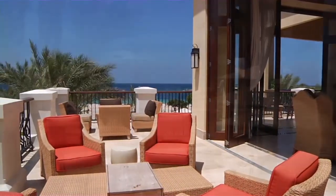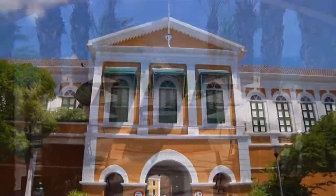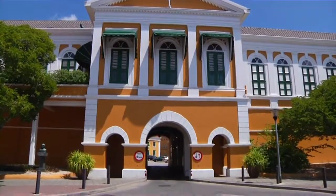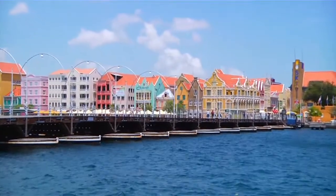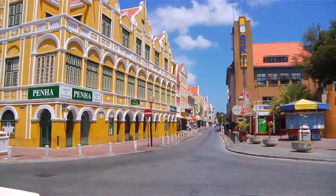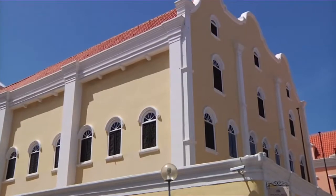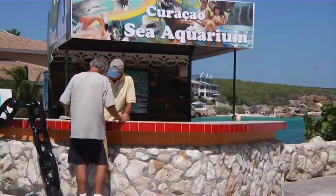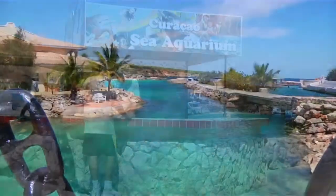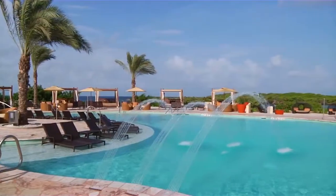Hyatt Regency Curaçao Golf Resort Spa and Marina is within close proximity to numerous island attractions. Explore the beautiful jewel that is Willemstad, a colorful lively port with unique shops, restaurants, and entertainment. Visit the centuries-old Mikvé Israel-Emanuel Synagogue. The Dolphin Academy is just minutes from the resort. Our friendly concierge service will provide you with all the information you need.